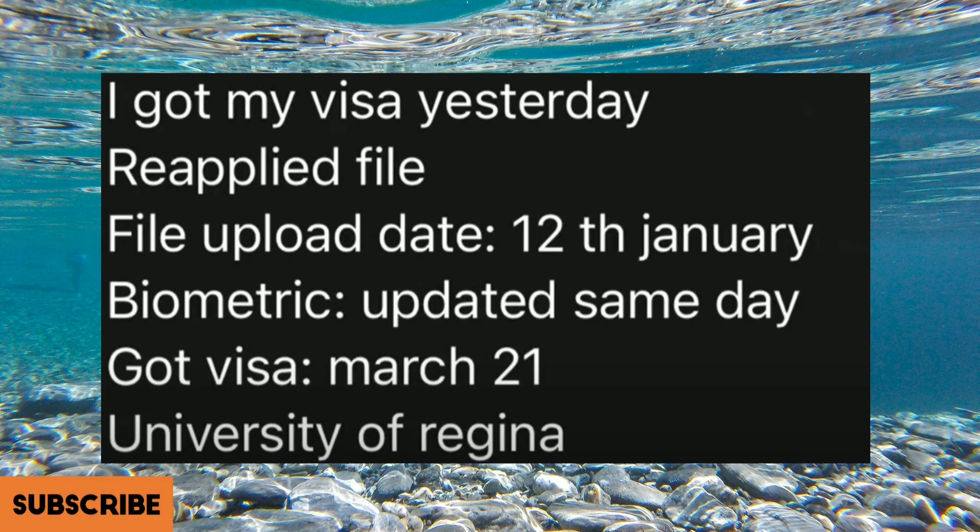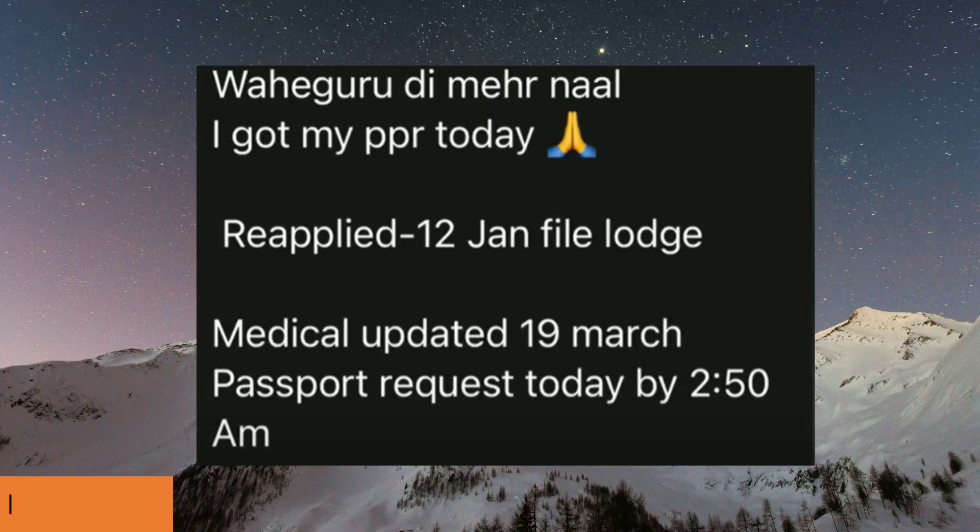This is a reapplied file. The file launch date is 12th of January, biometrics were updated the same day, and got the visa yesterday 21st of March. The university was University of Regina. Congratulations on getting your PPR!